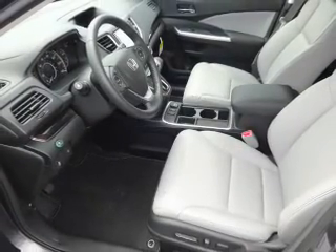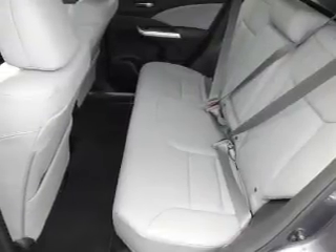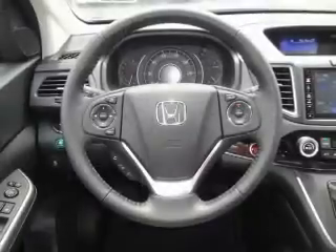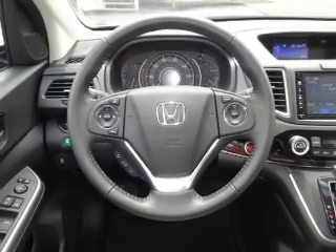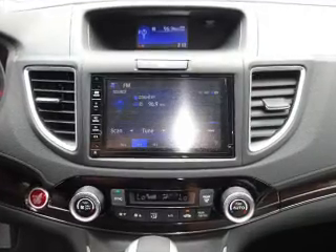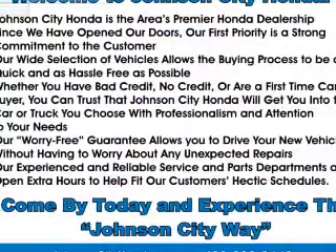Inside you'll find leather seats, heated seats, Bluetooth connectivity, Sirius XM satellite radio, an auxiliary input, steering wheel controls, a premium sound system, push button start, dual temperature controls, and automatic climate control — great quality at a great price. Call or click to contact us today.